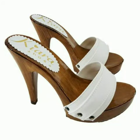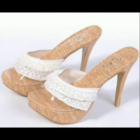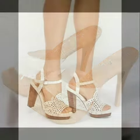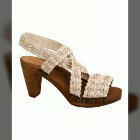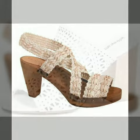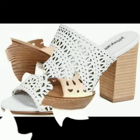Hello friends, how are you all? Welcome to my channel. I hope you are all fine and doing well. Today I am going to share with you very beautiful and stylish wooden heel shoes for women and girls.